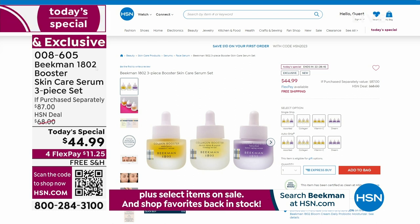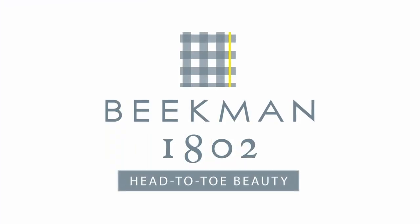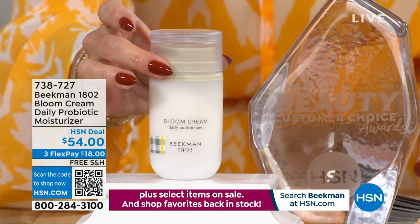Here it is on hsn.com — you can shop with us 24 hours a day. That's our Today's Special, our best buy of the day. We've sold over 3,200 of our Today's Specials.